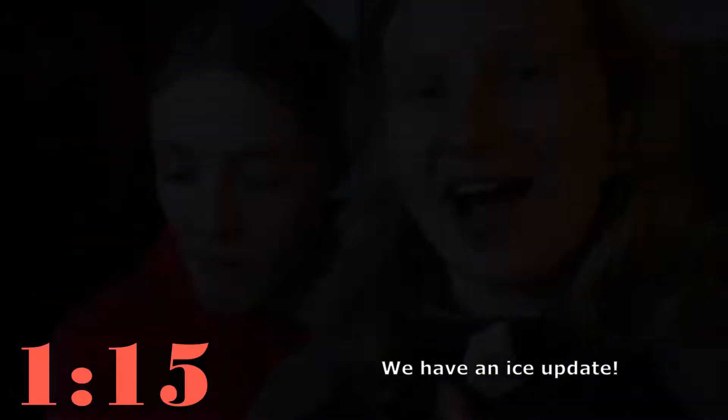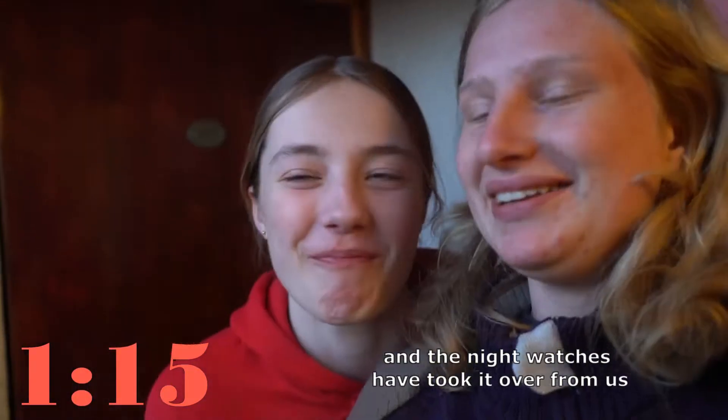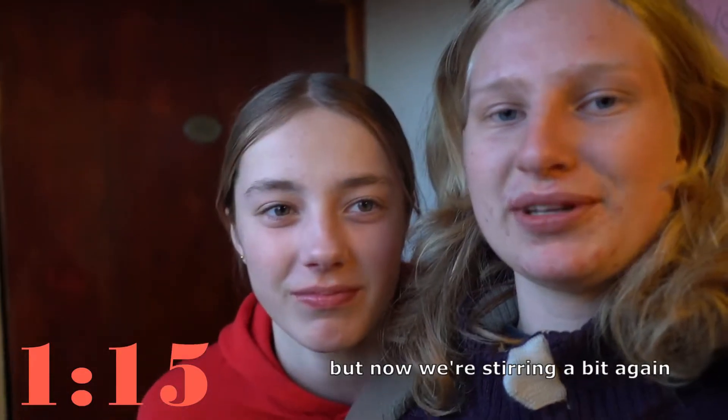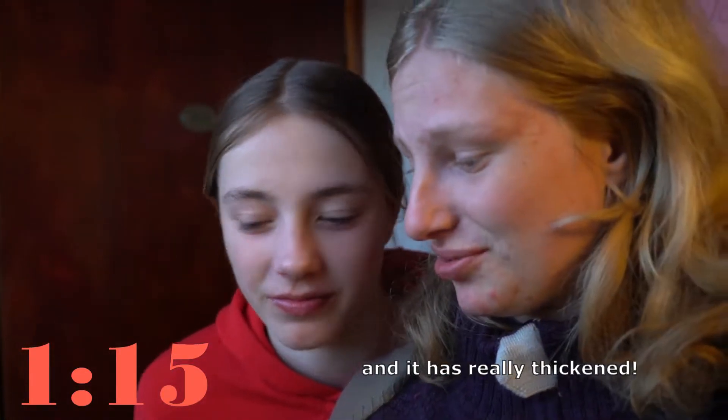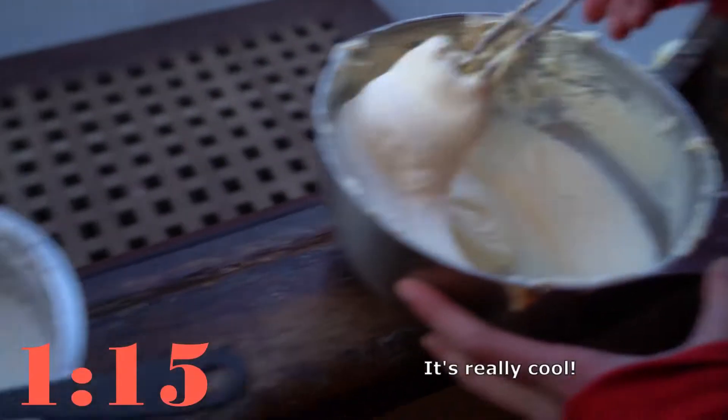Ice update: it has become a little bit thicker and the night watch took over from us, but now we're stirring again. It's really thick — look at this, it's almost ice. It's really cool.